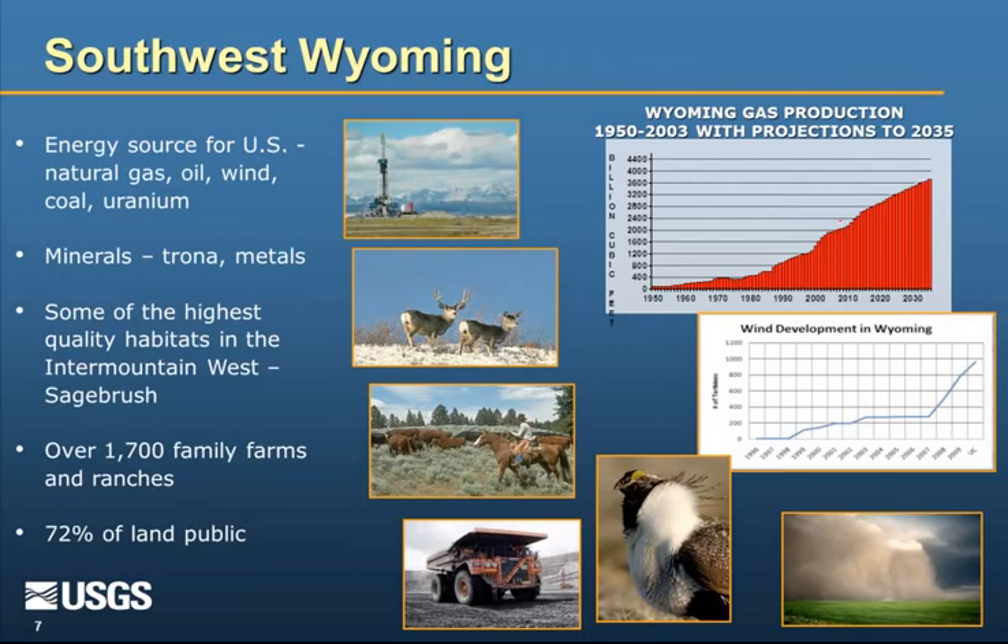Southwest Wyoming has some of the nation's most productive gas fields right now. In terms of domestic energy supply, Wyoming is the largest entity supplying energy to the U.S., including natural gas, oil, wind, coal, and uranium. In terms of minerals, the largest trona mine in the United States is in Wyoming in the WLCI area. So there's tremendous natural resource potential.